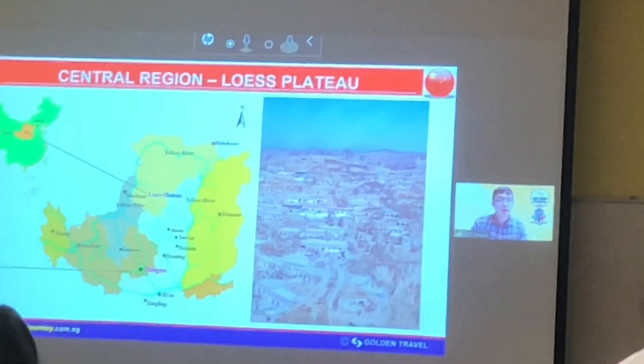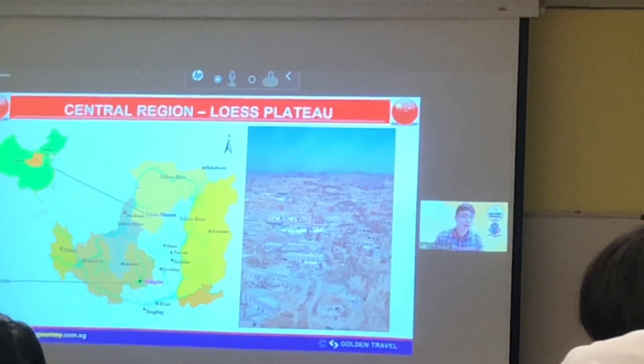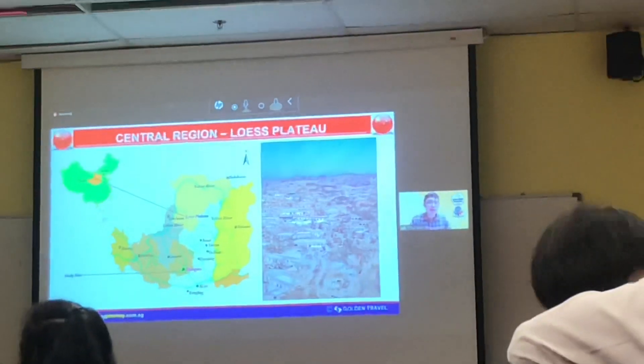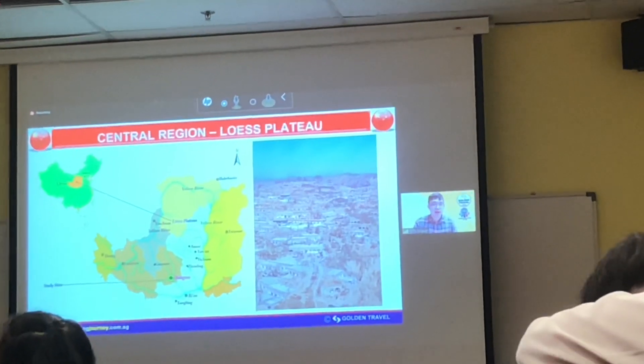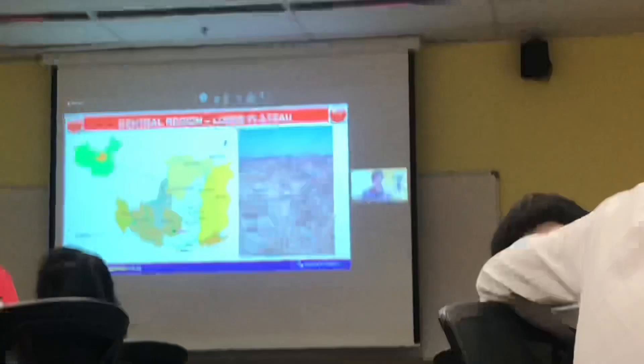Next, we are going to come to this central region, which is known as the Yellow Sand Tower in China. It's very big — it covers a huge area, and it's one of the iconic places along the Silk Road.